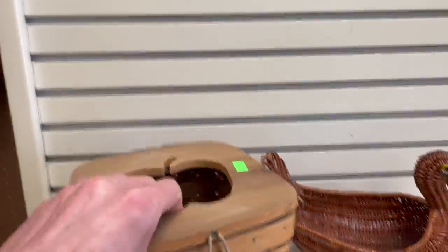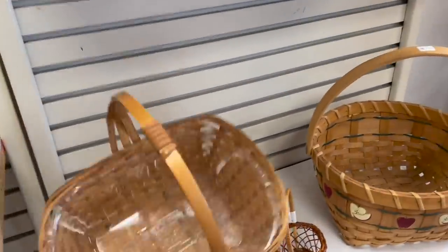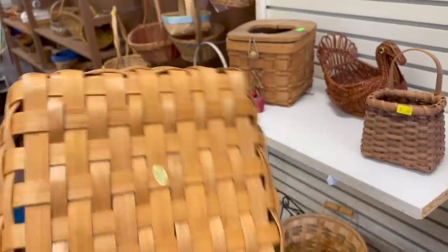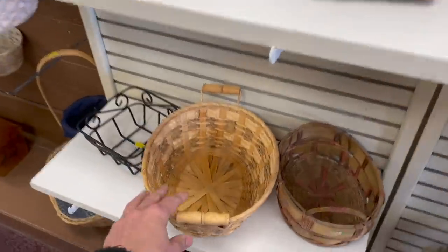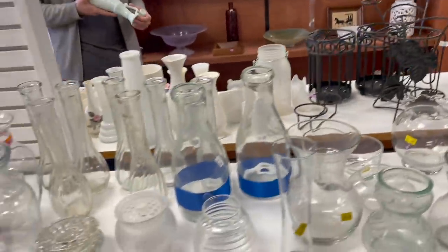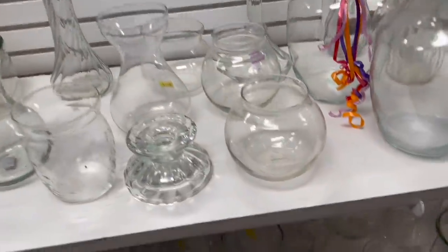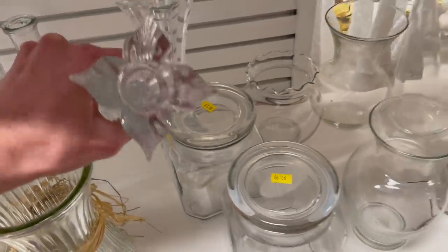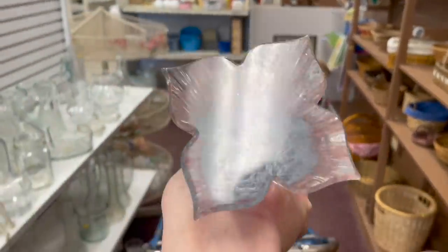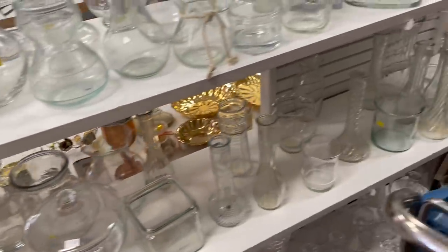Take a look at some baskets, maybe we'll find a Longaberger. This one has a liner, made in China. That one has some apples. This one down here with the handles. What are you breaking? Nothing in the clear. We have some crystal — wow, that's pretty. How much is that? Two for four dollars. I wonder if that's Mikasa. Let's see if there's any more crystal.